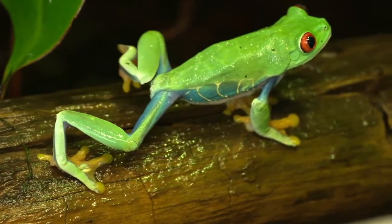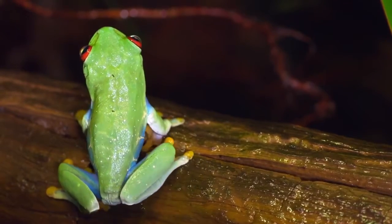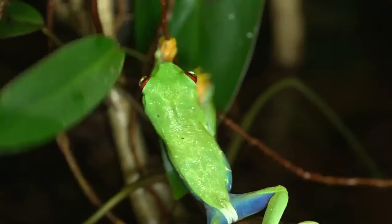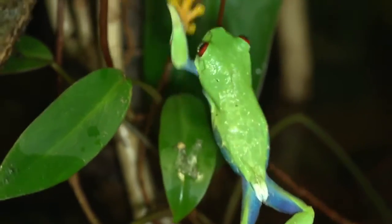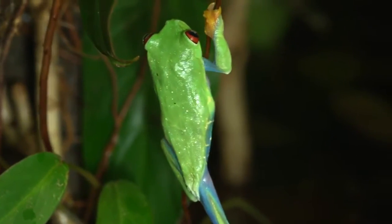The most prominent trait of red-eyed tree frogs has to be their appearance. The red-eyed tree frog has big, bright red eyes and a bright lime green body that sometimes has hints of blue and yellow. They have a white belly and orange feet.